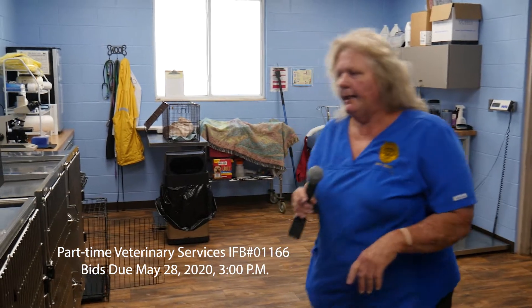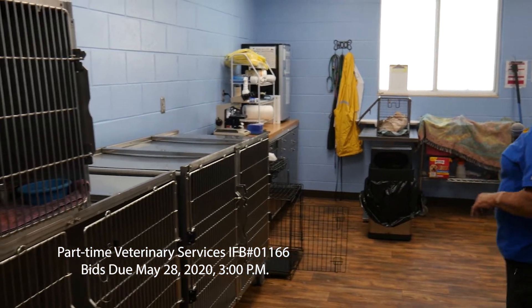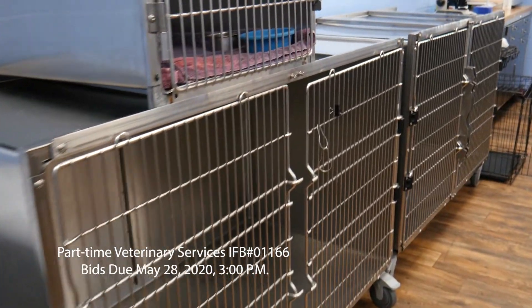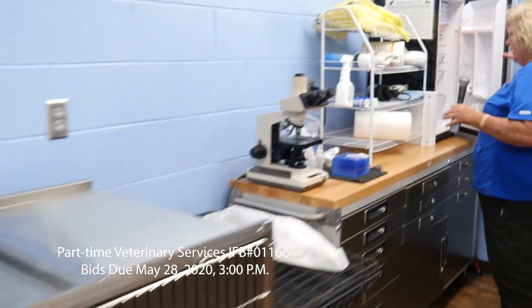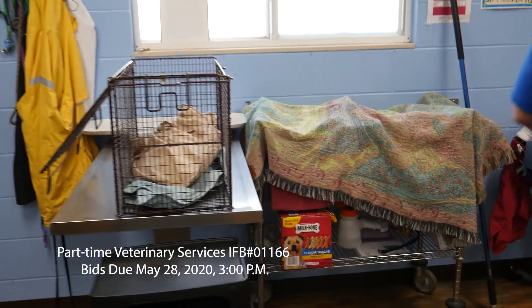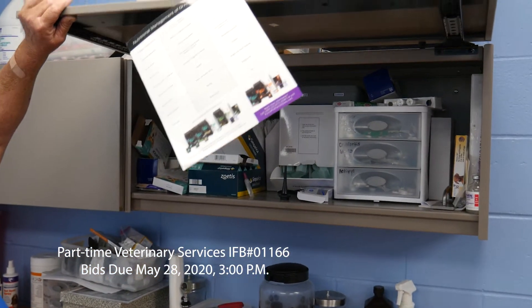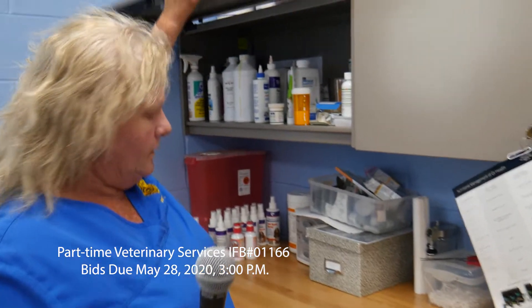This is currently our intake room and our pharmacy. These are our recovery cages, and we've got the microscope. All our vaccines are here. This is an exam table, fully stocked with flea prevention and heartworm prevention.